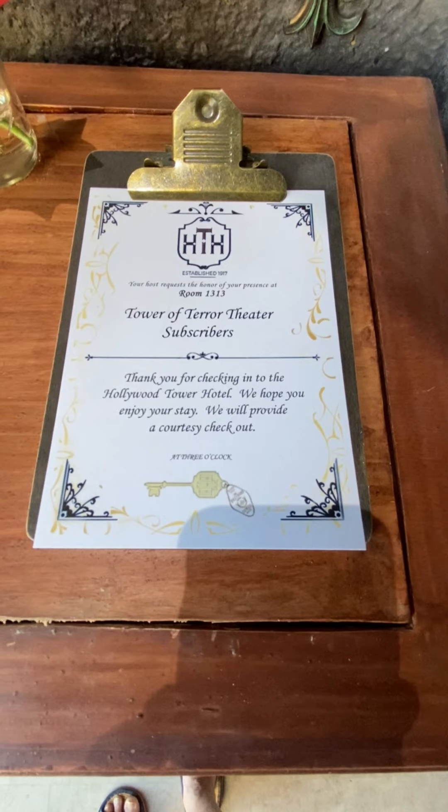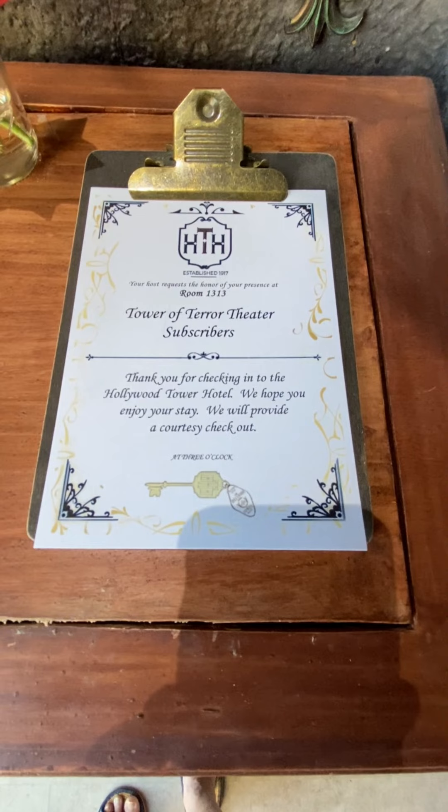I hope you enjoyed this video. We'll continue to enjoy videos — get your friends to join the Tower of Terror Theatre YouTube channel. Thanks a lot.